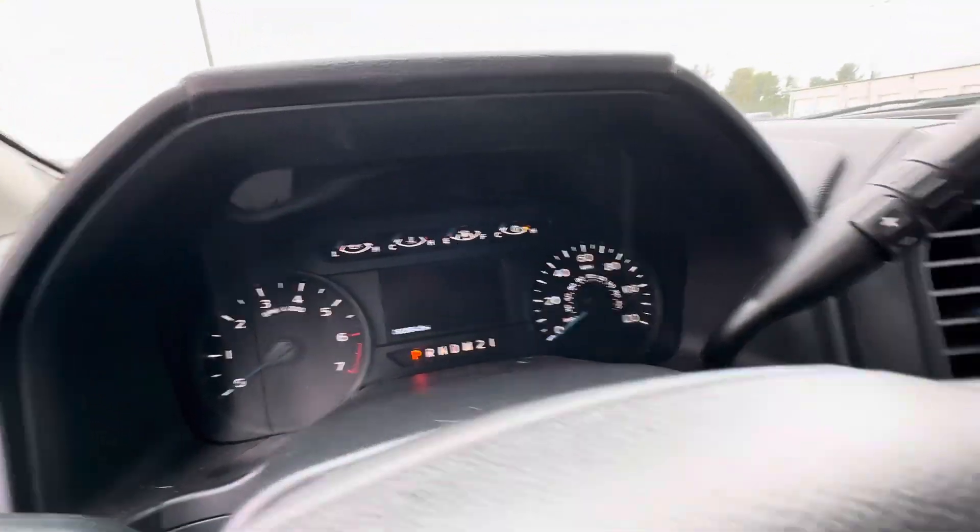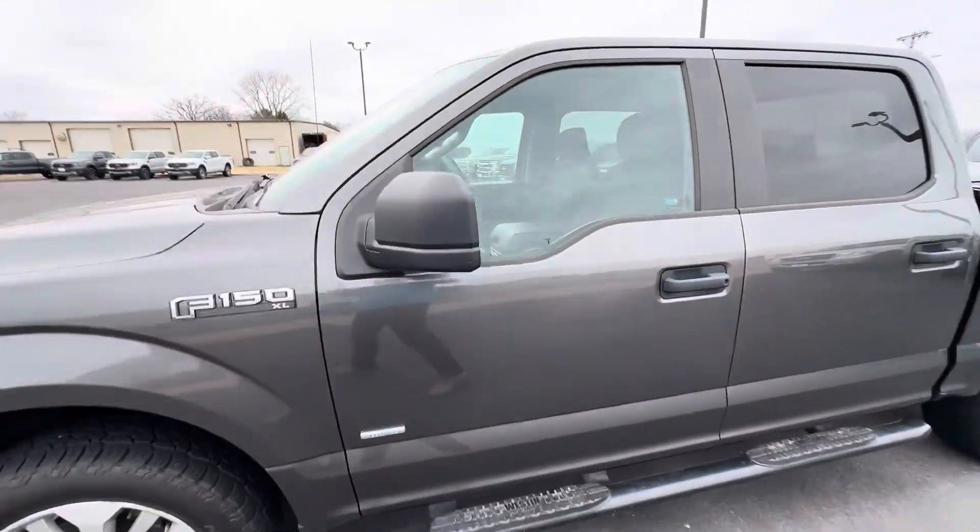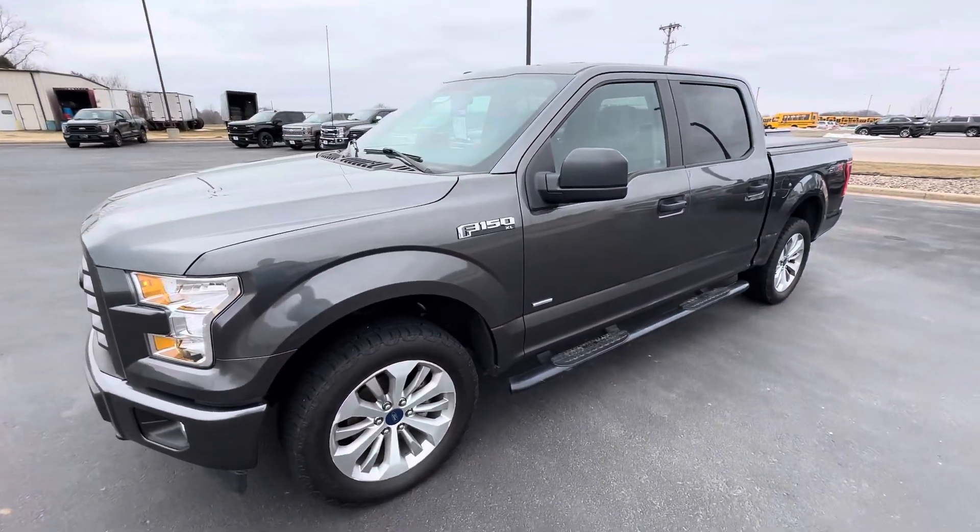This one does have the 2.7-liter V6 EcoBoost engine, automatic lights, 60,604 miles. Stop on in if you've got any questions, or feel free to give us a shout. Appreciate your time, thank you.